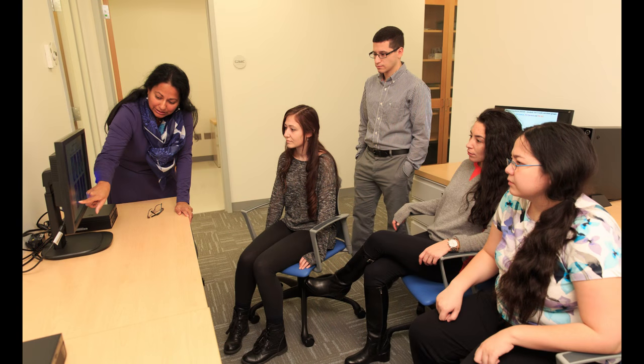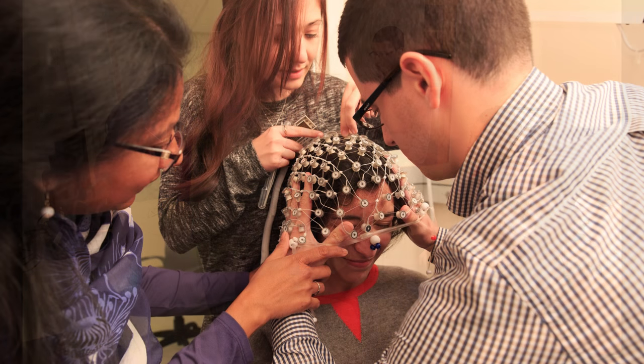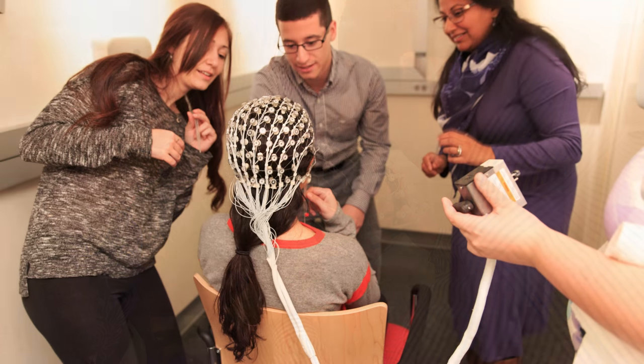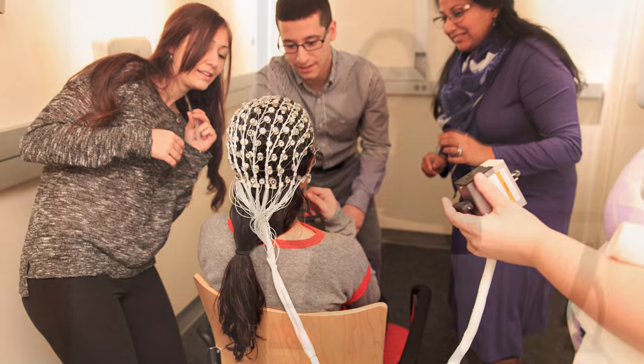Psychology professor Dr. Naseem Choudhury and her students will be using the lab to track the ability of very young children to process sound and determine whether this ability is a precursor to language impairment or a disability such as dyslexia later on. The studies that she looks at examine how children who have developmental disabilities, particularly language-based developmental disabilities, come to have those kinds of disorders.